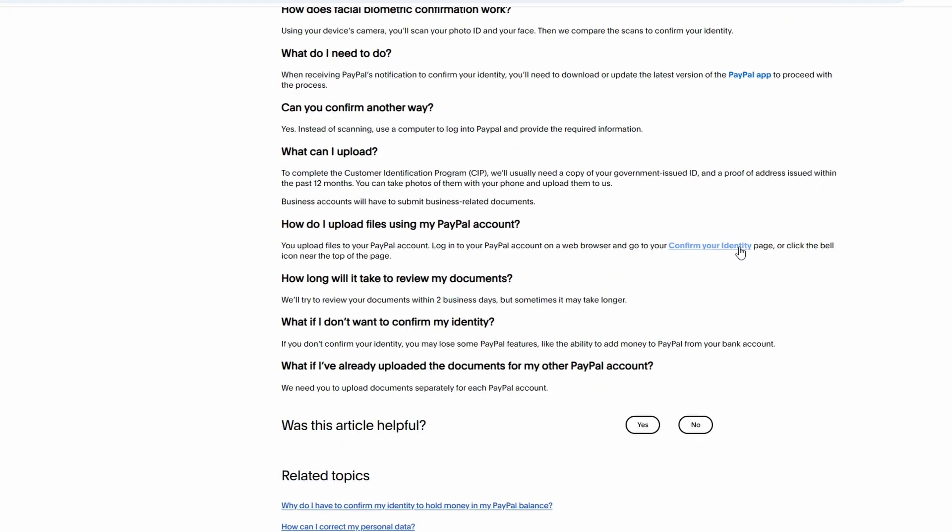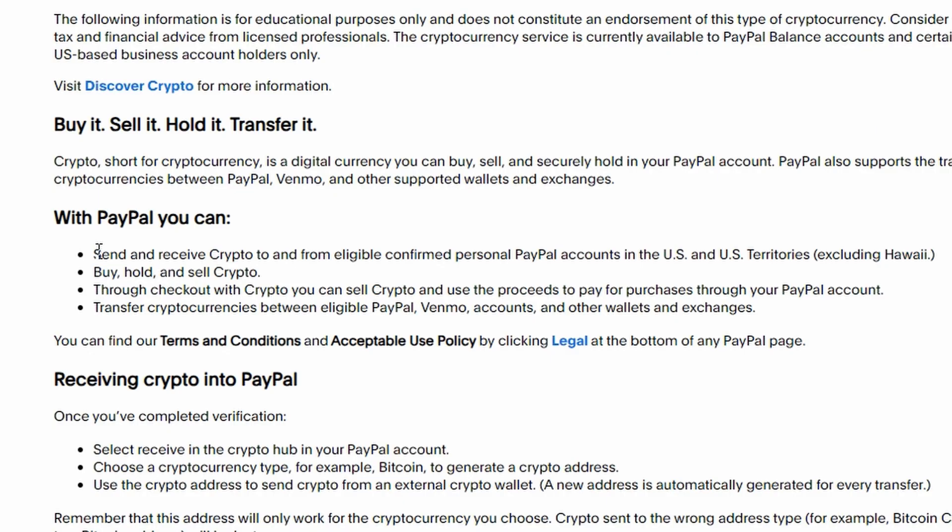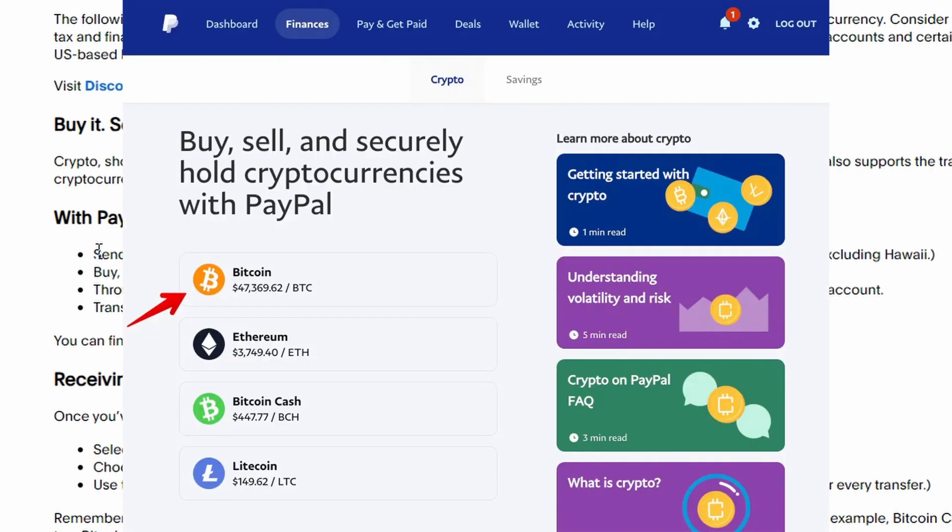Once your identity is verified, you can navigate to the cryptocurrency section of PayPal. Go to the Finance or Cryptocurrency options in your dashboard. After verification, you will be able to buy, sell, or hold cryptocurrencies including Bitcoin on PayPal.